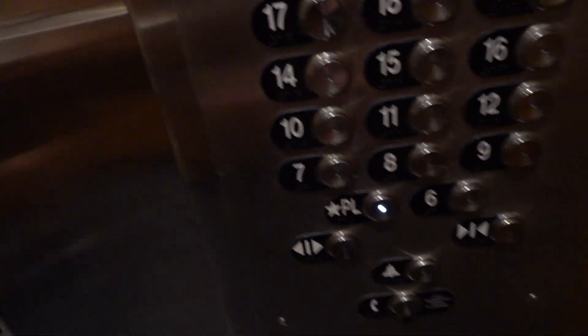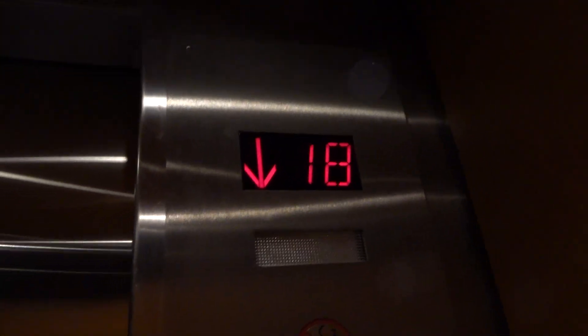Let's go down to parking level. Five. That's what that is. Yep. You can hear the motors. AC drive.